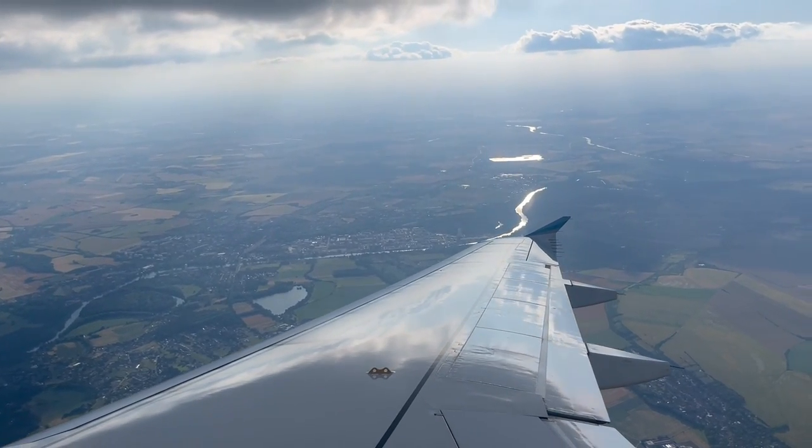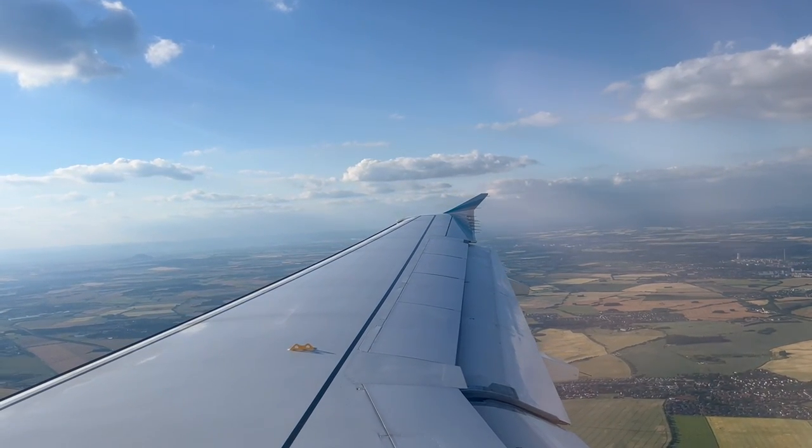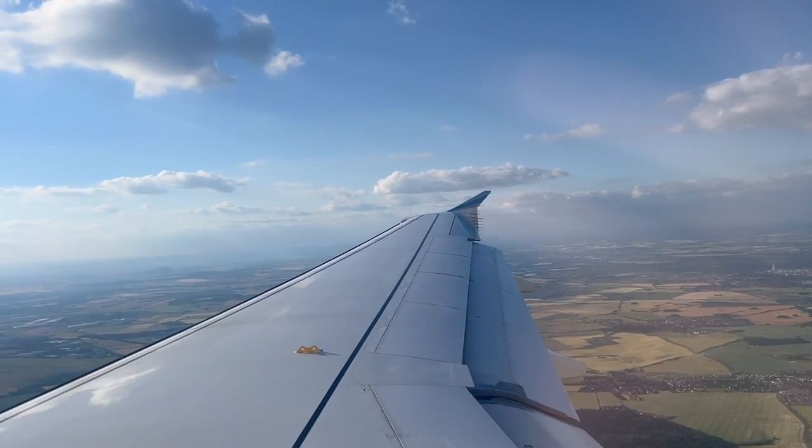For this 1,000 km flight, I paid a total of 885 Swedish krona — that's around 85 US dollars for those of you Americans watching this video — and this is including a checked bag and free seat selection, which in my mind is a great deal.